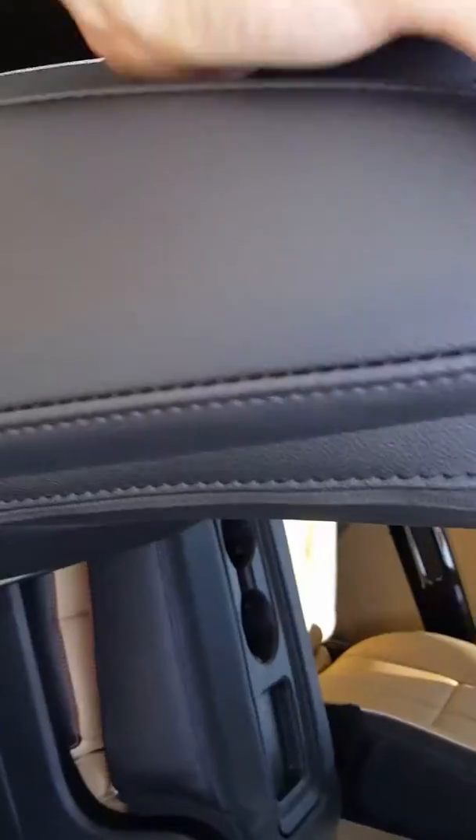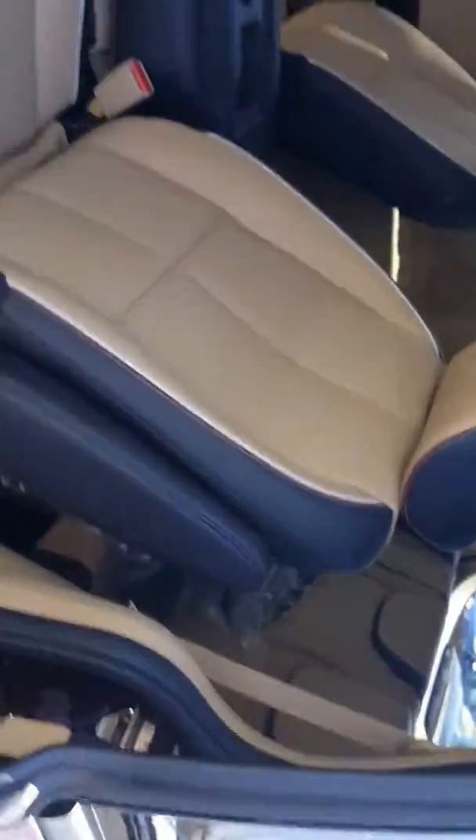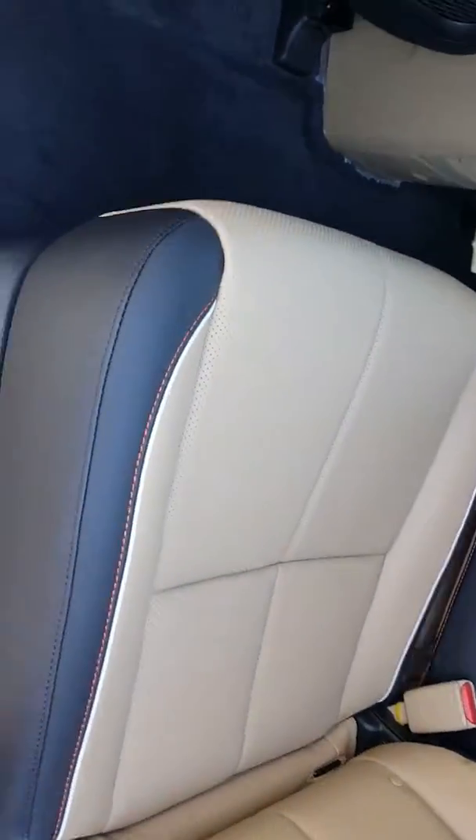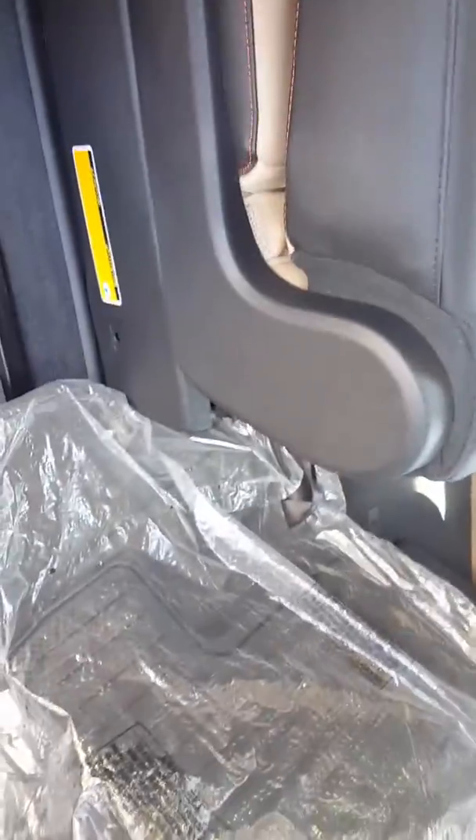It's a little weird getting in the back — what you do is lift up on this. This center piece can go up and it's either drink holders or another seat. And in the back, these seats can stow and go.